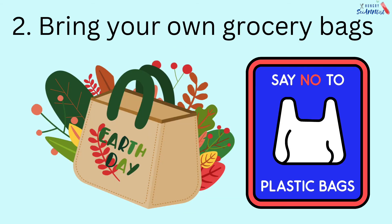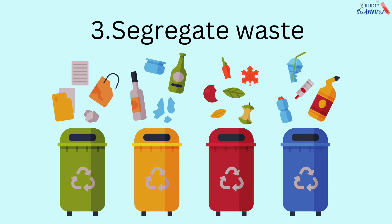2. Bring your own grocery bags. 3. Use cloth bags instead of plastic bags. Segregate your waste at home. Identify which are biodegradable and non-biodegradable.